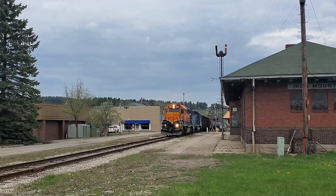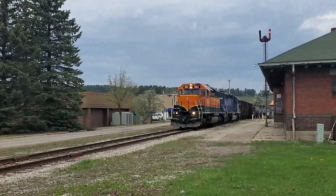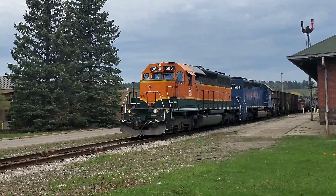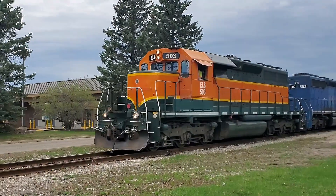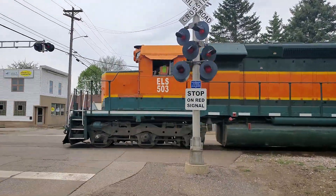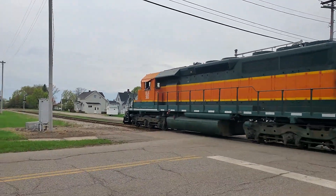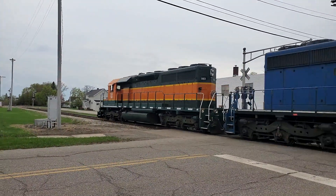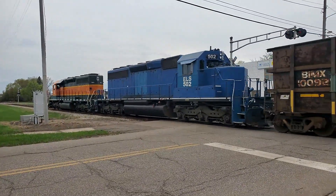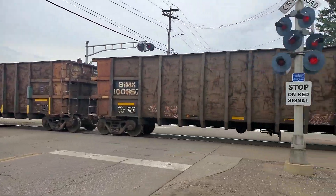It's a pretty weak signal here by me. Iron Mountain, Michigan is a no-horn zone — no train horns here.